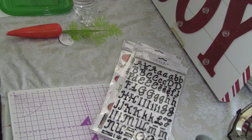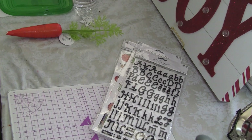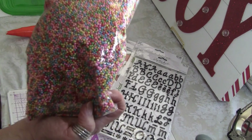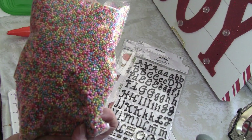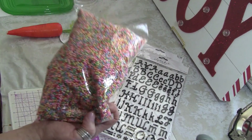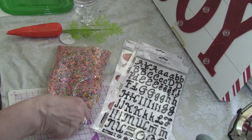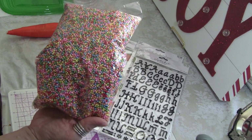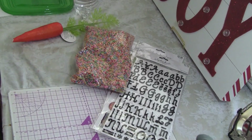Then I found these, and I've never seen them before, but these are going to work perfectly with my faux desserts. There was only one bag, so I don't know where this came from — I have no idea — but it's going to work perfectly.